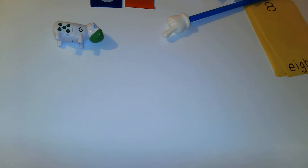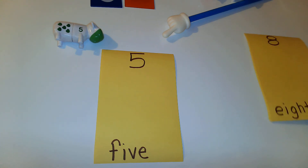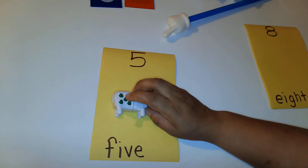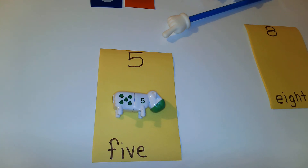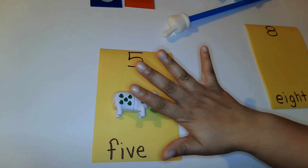And now we have our very last cow. It's going to be this number — do you know what number that is? That's right, it's the number five. We are going to find our number five cow, which is the last cow we have left, and we're going to count the cow's spots: one, two, three, four, and five. Now show me what five fingers look like. One, two, three, four, and five. Great job, friends! I'm super proud of you.